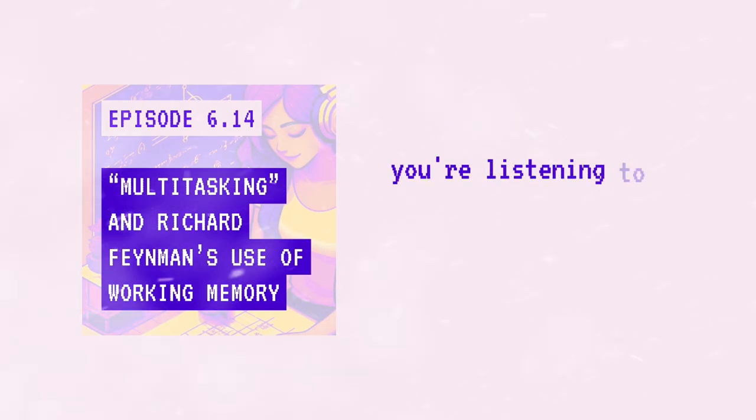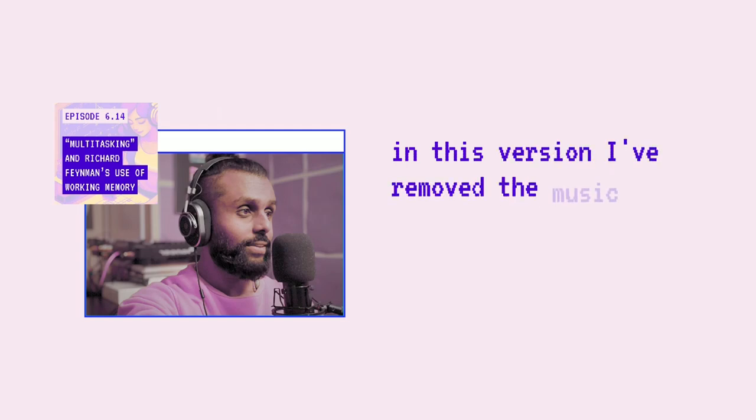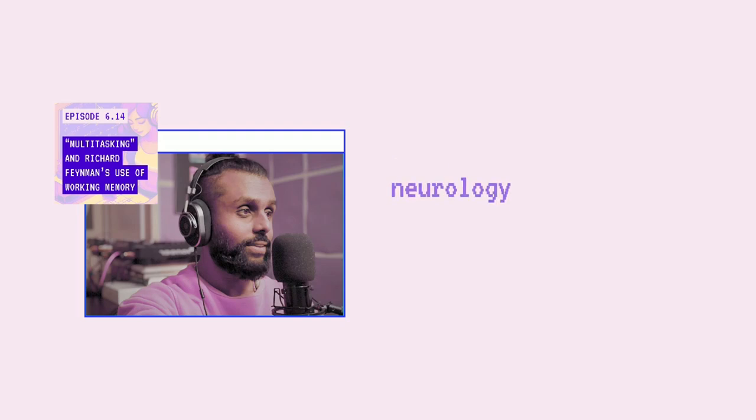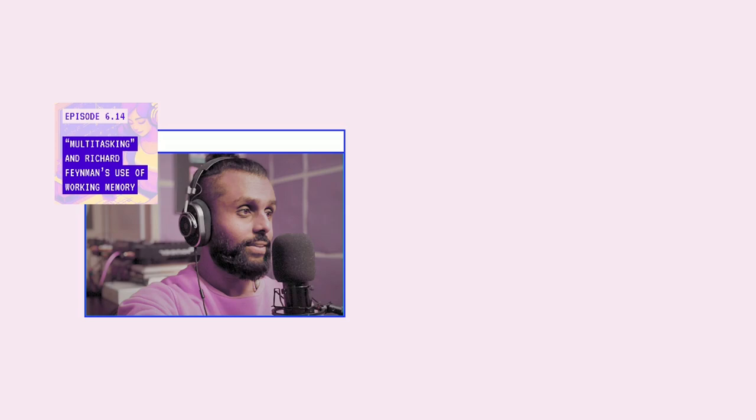You're listening to the talk-only version of FlowState. In this version, I've removed the music so you can re-listen to or share a specific topic I've discussed. Eventually, I may even expand on the topics with longer talk-only episodes, discussing deep work, neurology, peak performance, and of course, the science of flow. Enjoy!